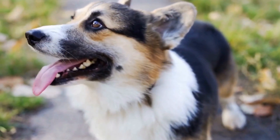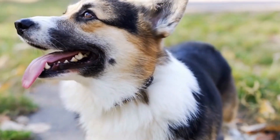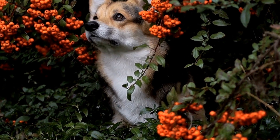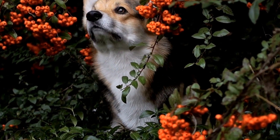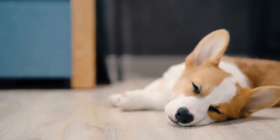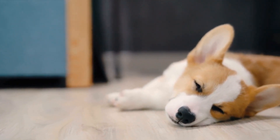A red-coated Pembroke Welsh Corgi is no exception to this rule. Their alertness allows them to pick up on cues and commands easily, making training sessions a breeze. They possess a sharp wit, which, combined with their intelligence, enables them to learn new tricks and tasks effortlessly.